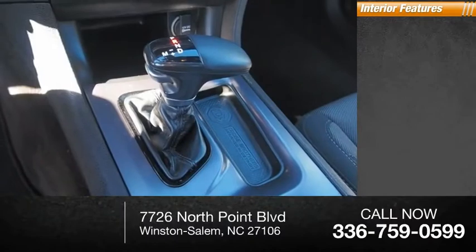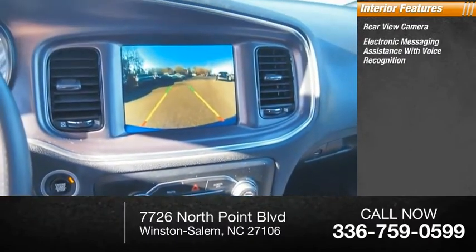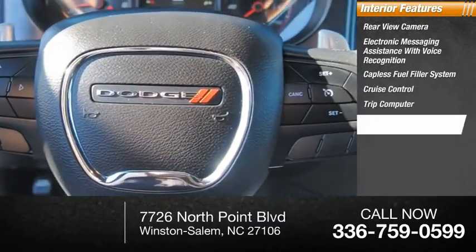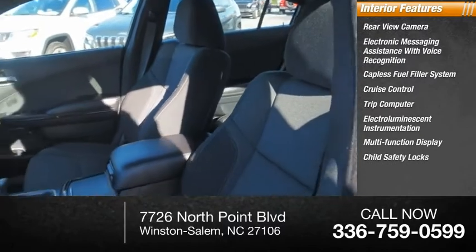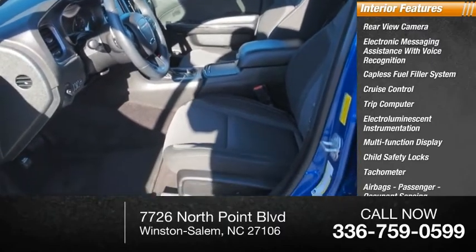Inside you'll find a rear-view camera, electronic messaging assistance with voice recognition, capless fuel filler system, cruise control, trip computer, electro-illuminescent instrumentation, multi-function display, child safety locks, tachometer, airbags, passenger occupant sensing deactivation.